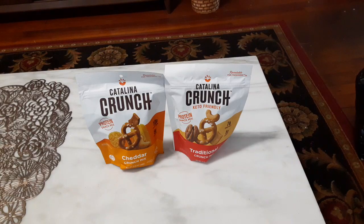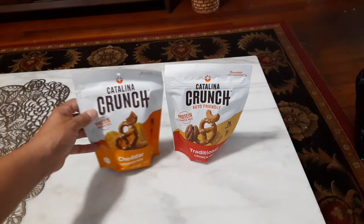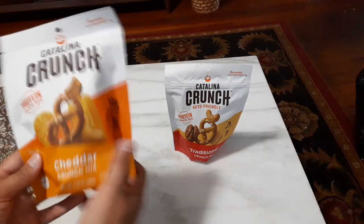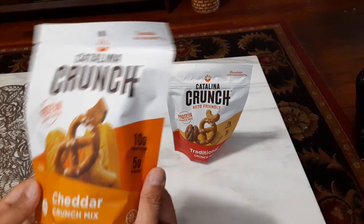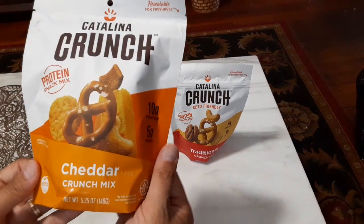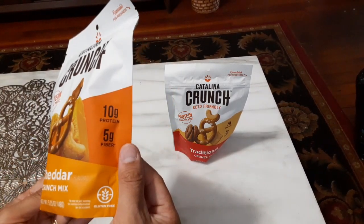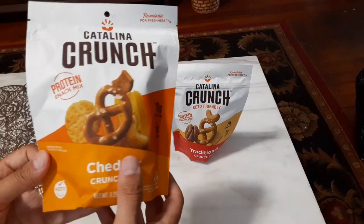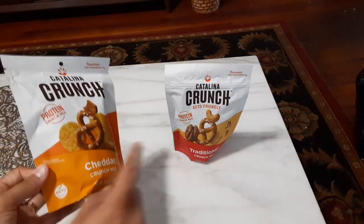Hello and welcome to another Game Nexus snack review. Today we're going to be taking a look at these two Catalina Crunch snack mixes — or crunch mixes as they call them — that I found at Wegman's. The first one here is the Cheddar Crunch Mix, which is said to have 10 grams of protein and five grams of fiber.